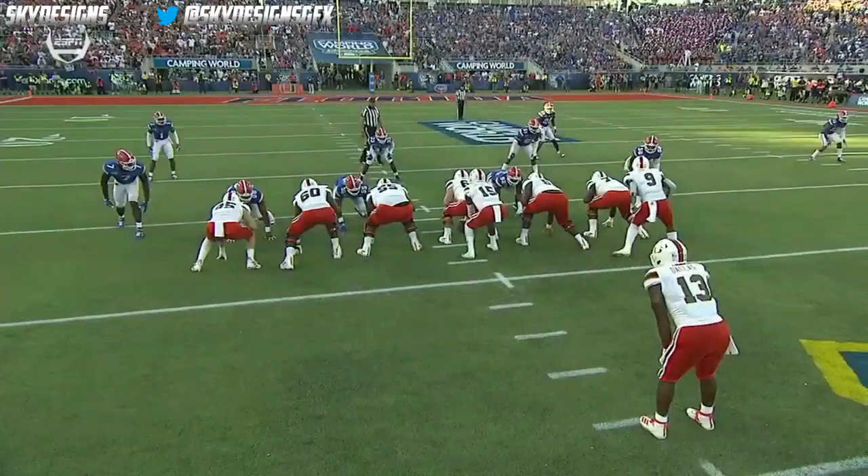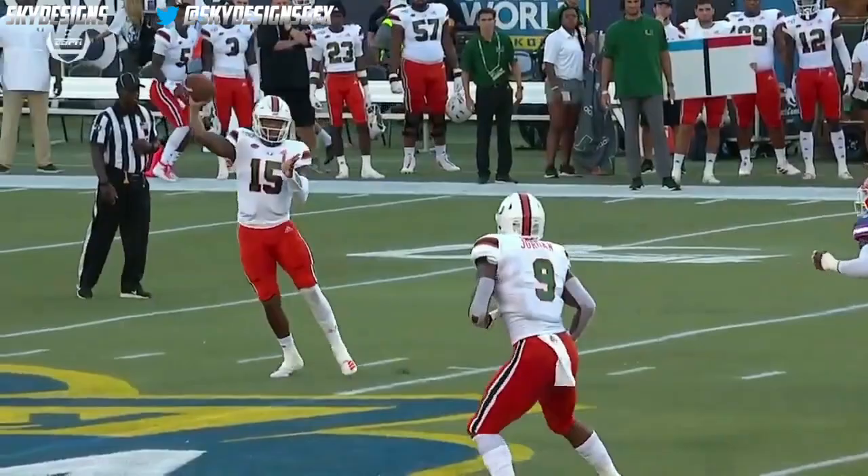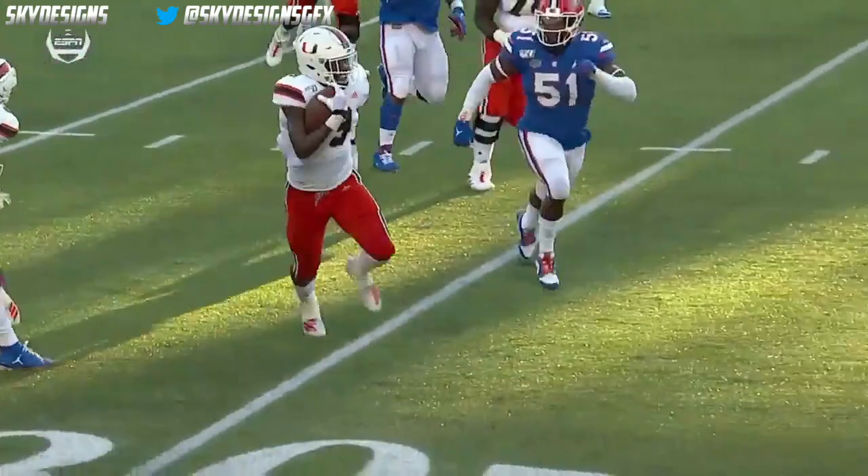The linebackers get a little confused, lose their eyes, and it opens up — nobody picks up Jordan. We talked about him being a matchup problem. It's pretty easy when linebackers off play action are out of position, and you can see he has wide receiver speed playing as a tight end.